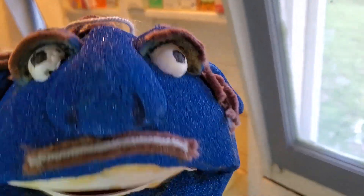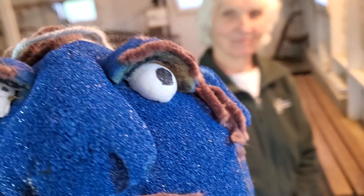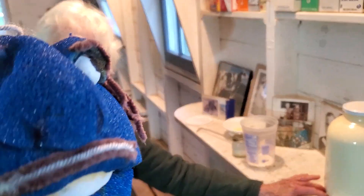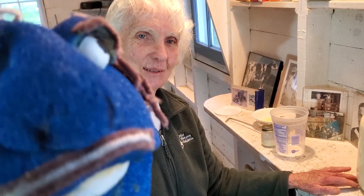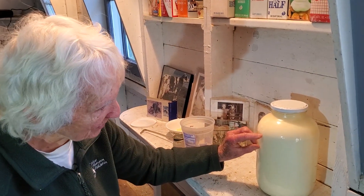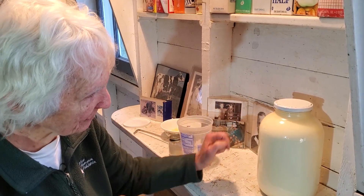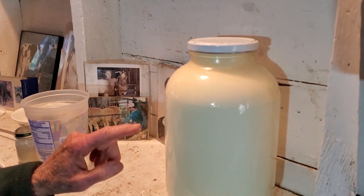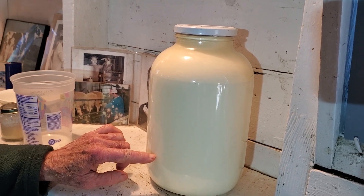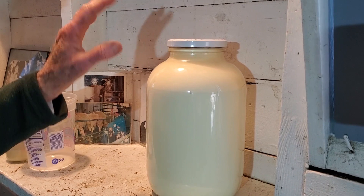Hello boys and girls, welcome back with Miss Eileen! Today we're talking about milk and what you can do with it. The cows are gone but we have a gallon of milk from yesterday — the one we watched her process — and it's nice and cold. It's been sitting overnight and you can see that from here up it looks a slightly different color, a little yellowish, while down here it looks clearer.